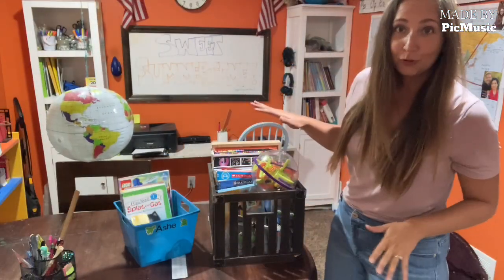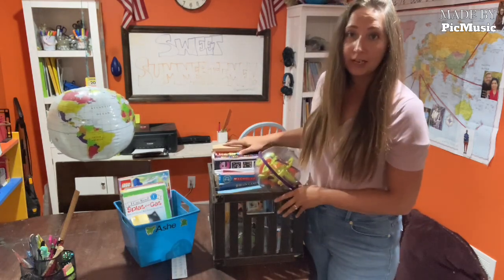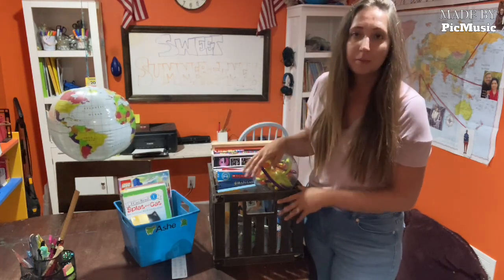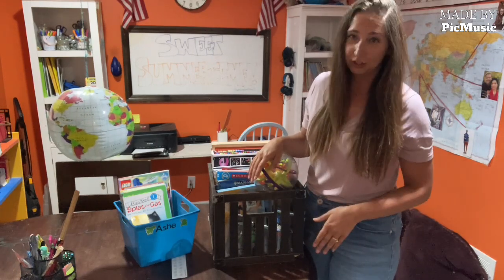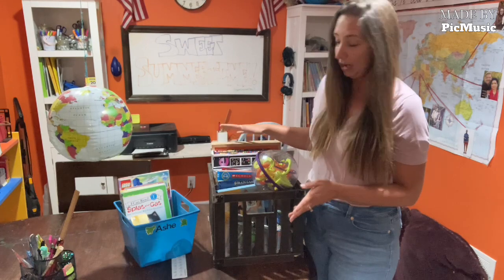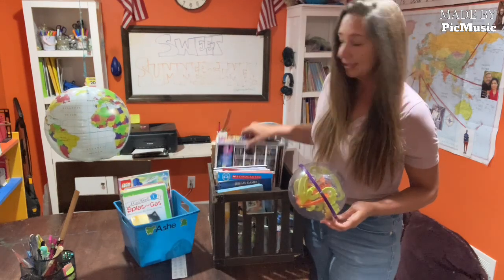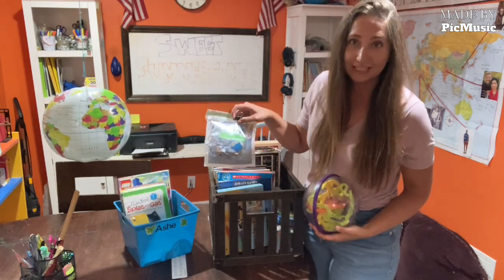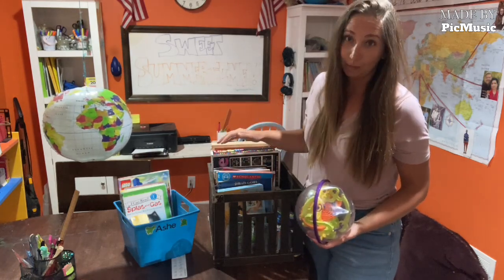I wanted to talk about a couple of things that make homeschooling way easier, especially if you're homeschooling multiples. This crate here is what I use to keep my younger child busy when I'm doing work with my older child. Sometimes I can give him a worksheet or reading assignment and he does great, but other times he doesn't. So he knows he has this crate full of stuff to keep him busy. They're called busy boxes — we have mazes, puzzles, workbooks, light brights, a magnet puzzle, diamond painting, all sorts of educational games to keep them occupied while I'm working with their sibling.